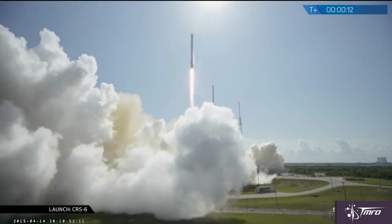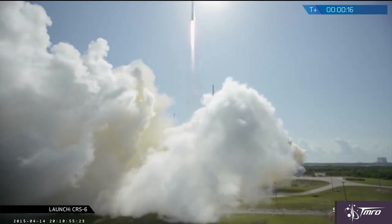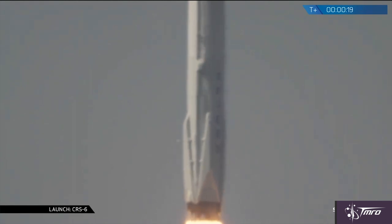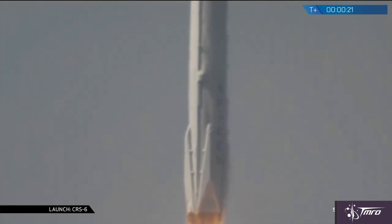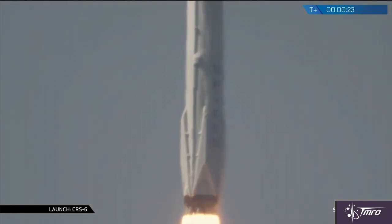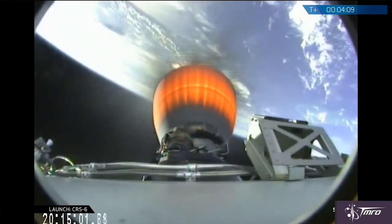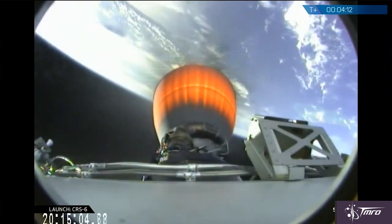This Dragon capsule, which is for the CRS-6 mission, or Commercial Resupply Services No. 6, is not only carrying supplies, hardware, science experiments, and even personal items for the astronauts and cosmonauts on board the International Space Station, but there are two secondary payloads that are really cool on this mission as well.